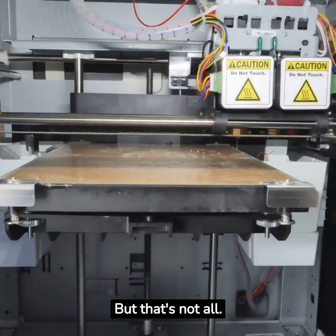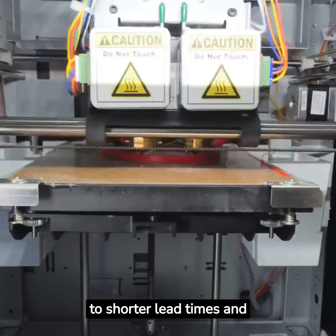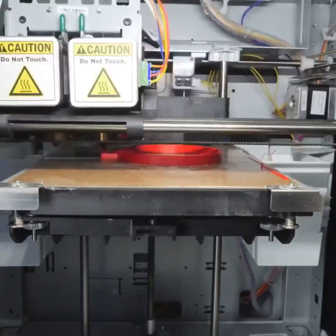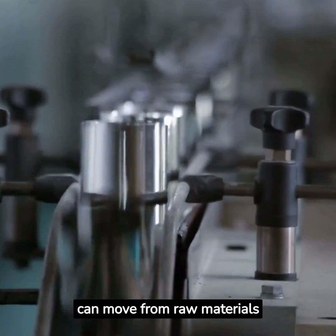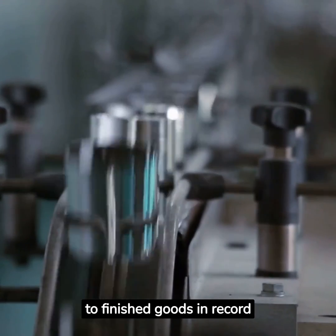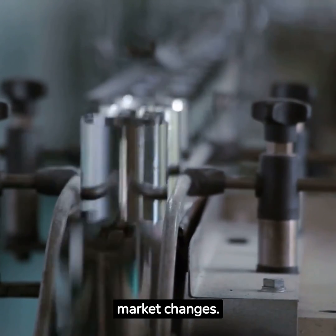But that's not all. Implementing One-Piece Flow can also lead to shorter lead times and faster delivery. With a well-designed system in place, products can move from raw materials to finished goods in record time, enabling manufacturers to respond more rapidly to customer demand and market changes.